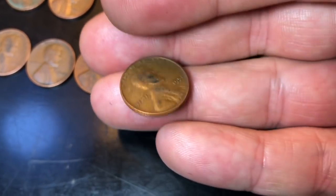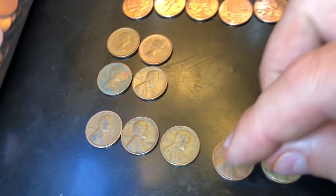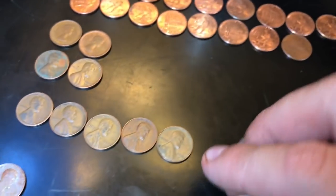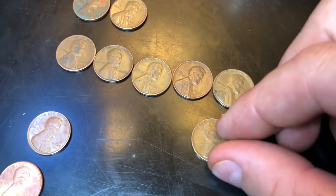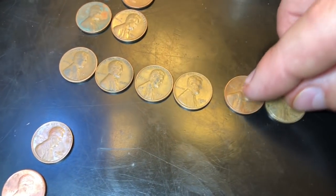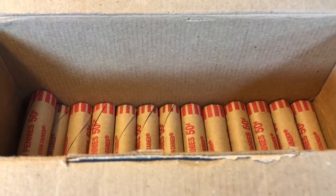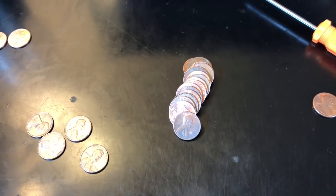Roll 31, got another wheatie here — a little better than I thought, 1951. We'll take it — wheat cent number five of the customer wrap rolls. Roll 36, got our sixth wheat cent of the box, 1952-D. We'll take it. That's six wheat cents, about what we've been averaging overall. Not bad — we still got 14 rolls in the box so we could find a few more.